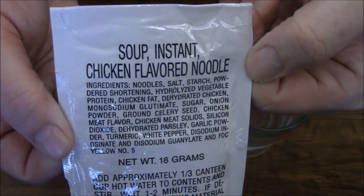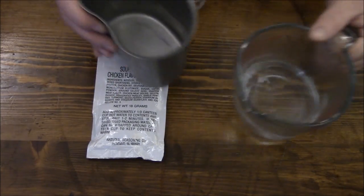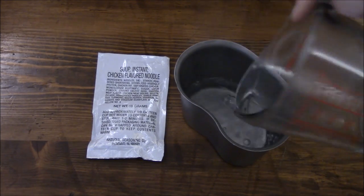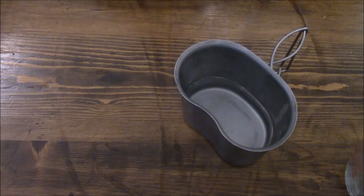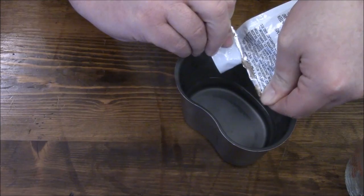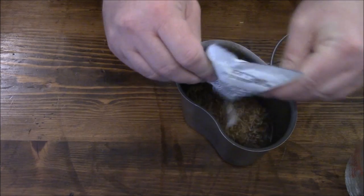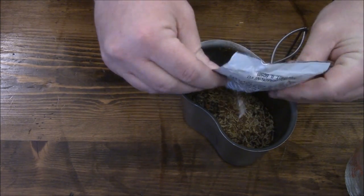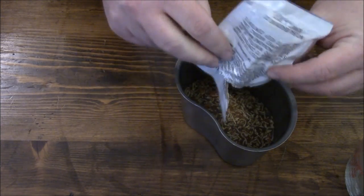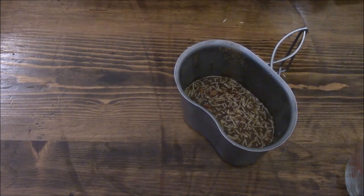The next thing we've got is the soup — instant chicken flavored noodle — and it says a third of a canteen cup, so nothing definite, you just kind of have to guesstimate. It is the tiniest of tear notches — hopefully we don't make a huge giant mess out of this. We'll give this a little stir and let that sit a little bit while we are making our drinks.